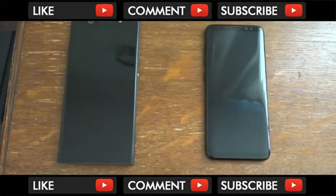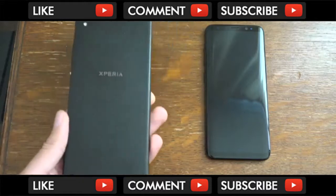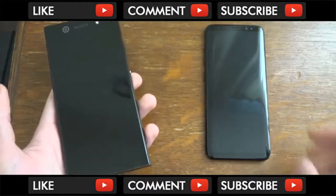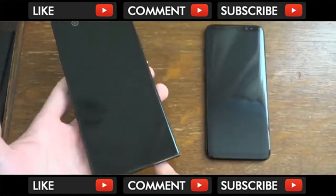Hey guys, so I wanted to come on here and compare the Galaxy S8 with the new Sony Xperia XA1 Ultra. Two very nice bezel-less phones here, except for the top and bottom obviously with the XA1 Ultra.